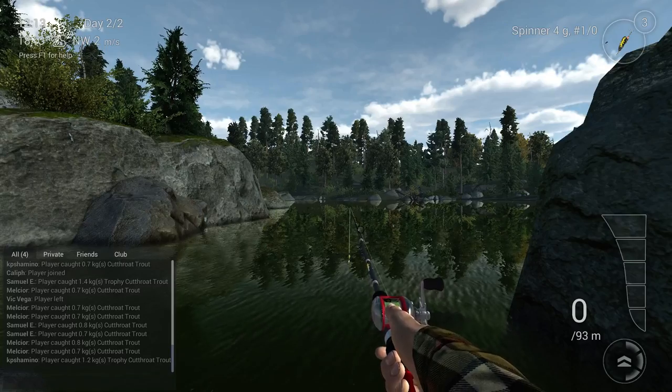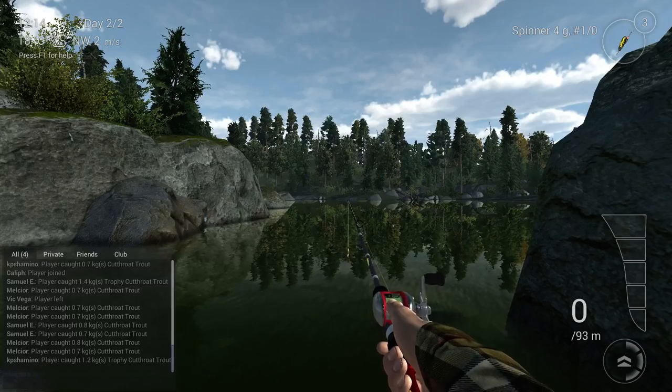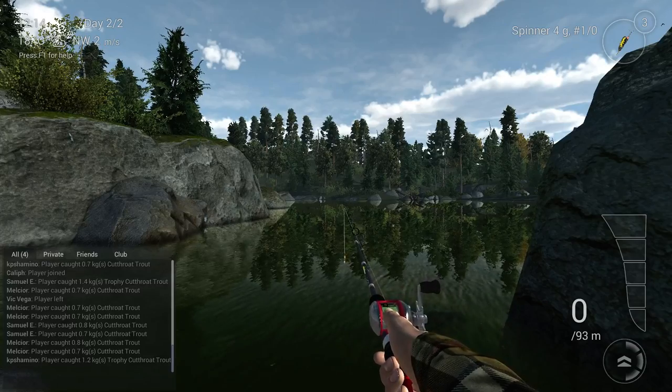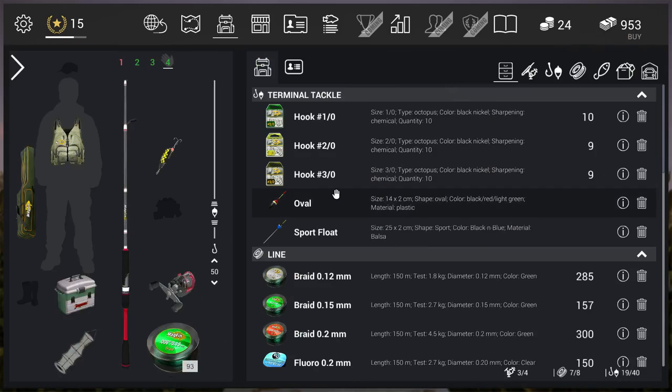You come to the rock here, maximum distance that you throw is about 50 meters, you reel back in, and you're going to catch a lot of cutthroat trout here. I'm going to show you, of course like always, my setup.